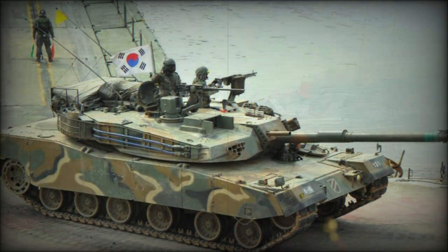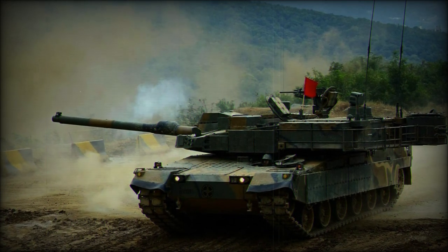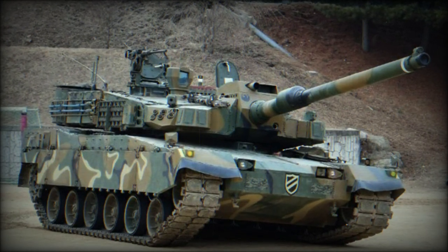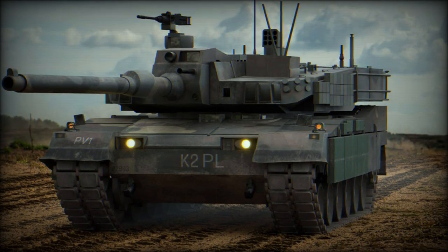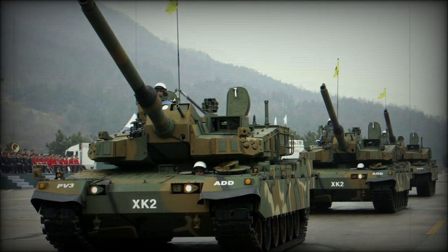The engine produces 1,500 horsepower, while the advanced suspension system is hydropneumatic semi-automatic. The tank can tilt forward, back, and to either side, with each wheel connected in such a way as to allow for multiple fire angles depending on the location of the target relative to the tank.